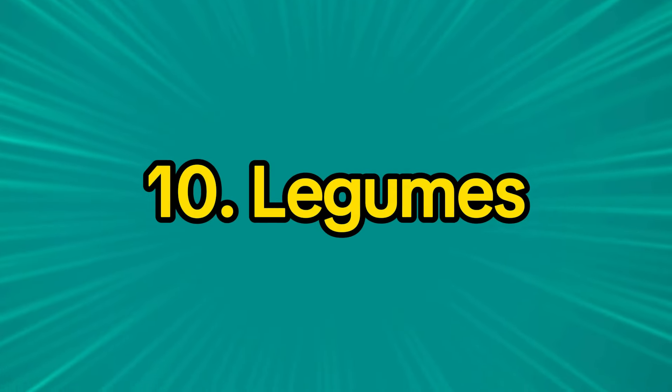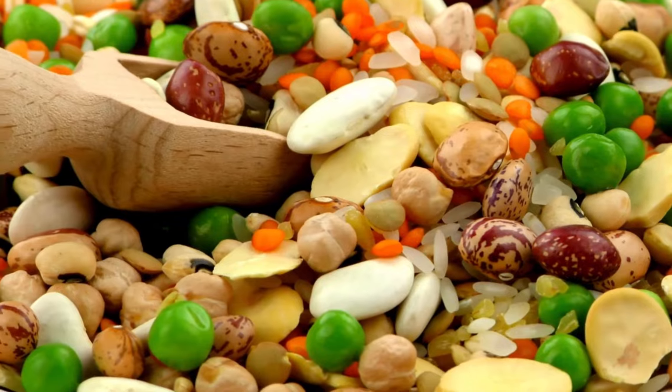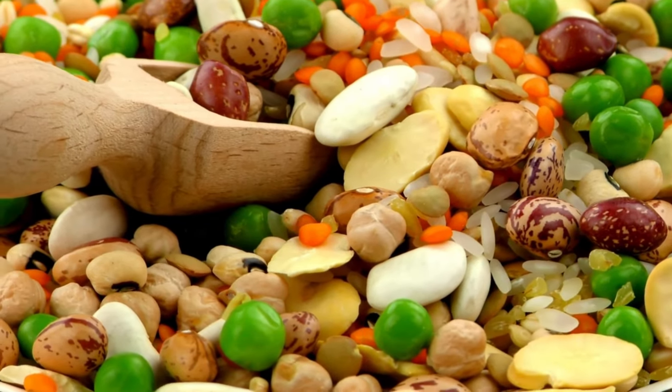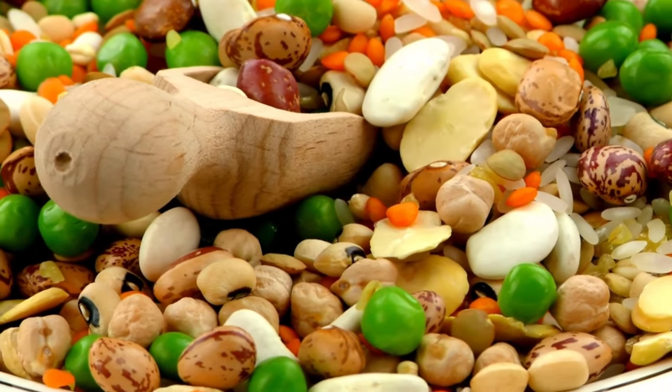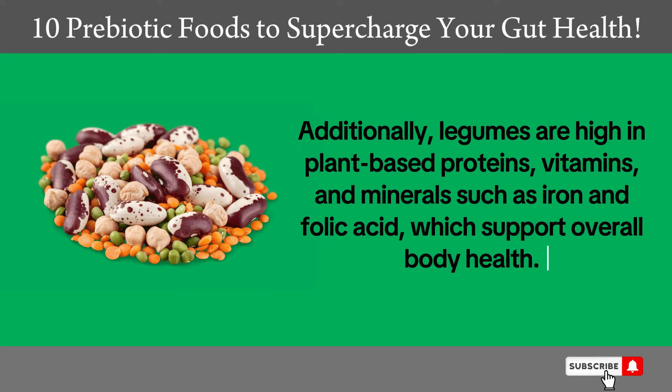10. Legumes. Legumes such as lentils and beans are rich in prebiotic fibers that help promote the growth of good bacteria in the gut. Additionally, legumes are high in plant-based proteins, vitamins, and minerals such as iron and folic acid, which support overall body health.